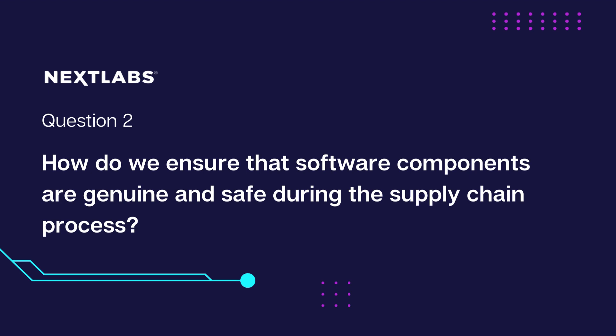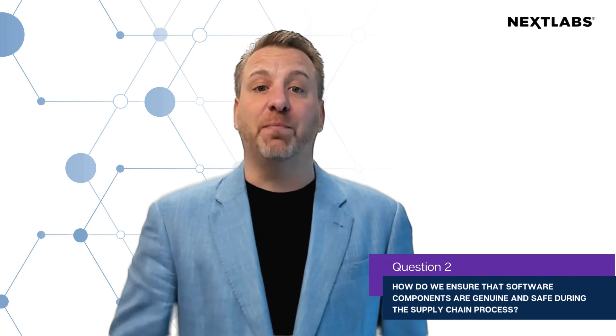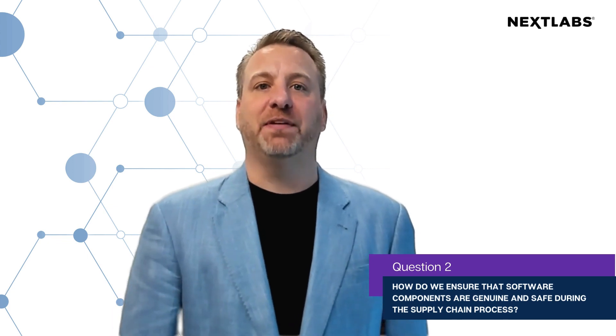Question 2: How do we ensure that software components are genuine and safe during the supply chain process? Software security should start by locking every line of code at the time of creation.